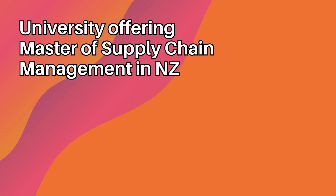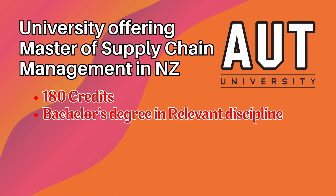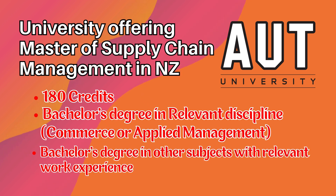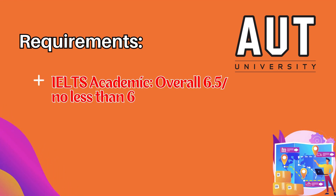Masters of Supply Chain Management is available at Auckland University of Technology. It is a course with 180 credits. The students need to have a bachelor's degree in a relevant discipline — such as a bachelor's in commerce, bachelor's in applied management, or any other subject with relevant work experience. The English language requirement is an IELTS score of overall 6.5 with no band less than 6 in any of the four modules.